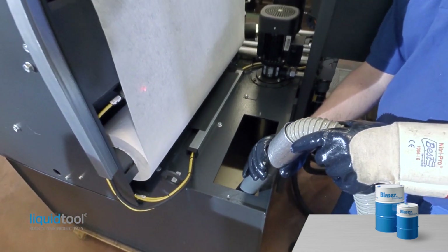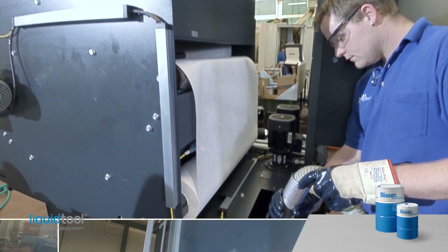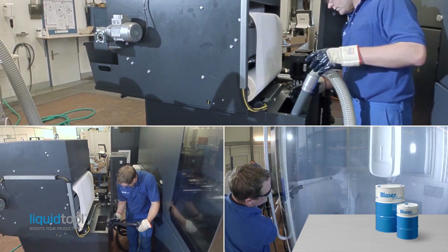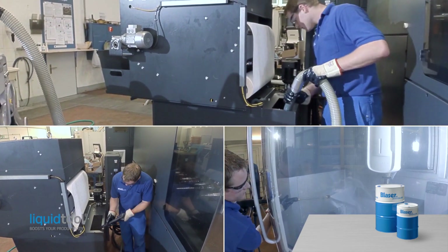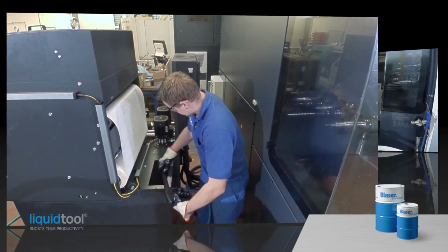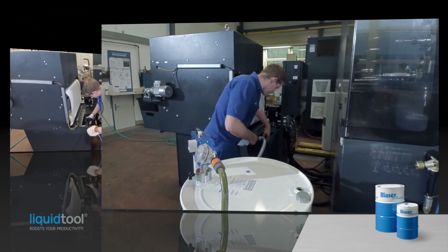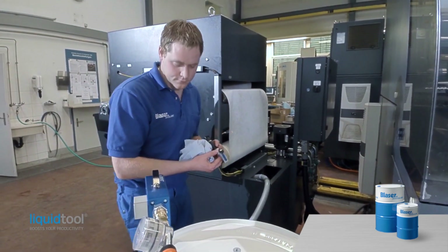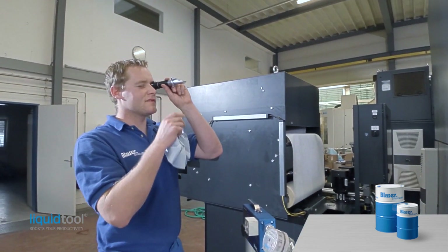The flushing procedure for an additional tank with a high pressure pump is exactly the same. High pressure cleaning removes residues very efficiently. After completely extracting the emulsion used for flushing, the machine is filled with fresh cutting fluid emulsion in the quantity and concentration recommended by Blaser customer service.